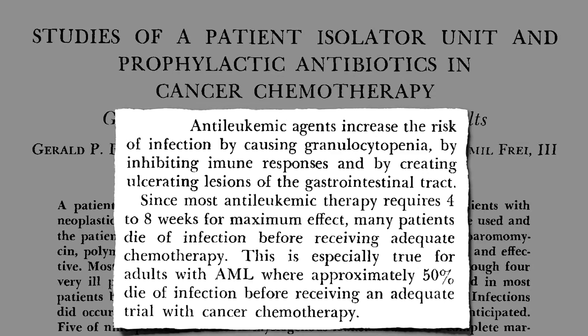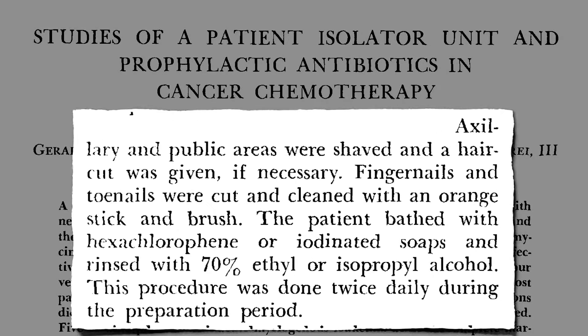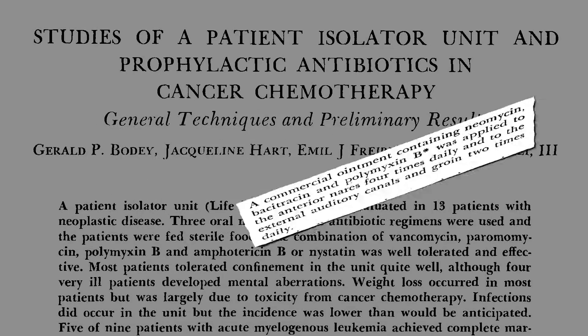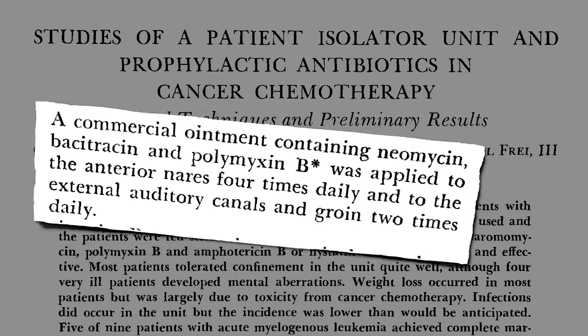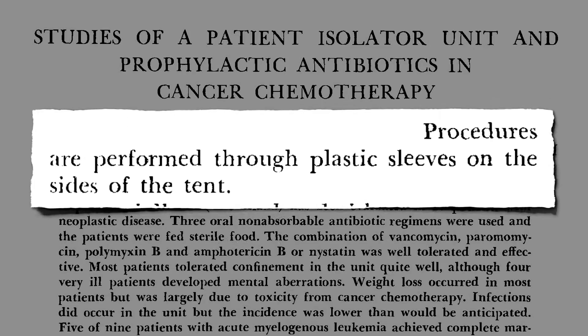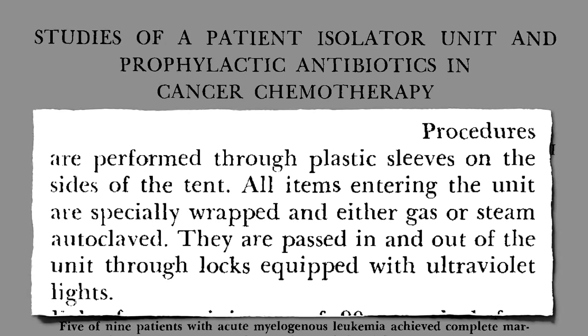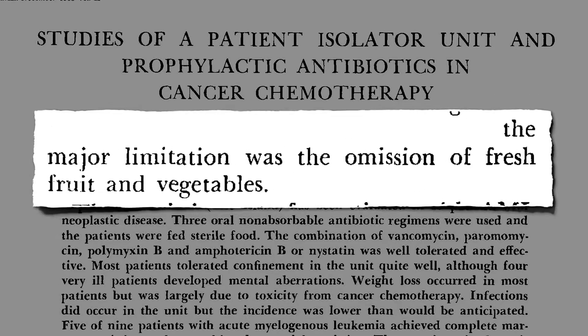So they developed this bubble boy-like contraption, where they shave you, dip you in disinfectant, rinse you off with alcohol, antibiotic ointment in every orifice, and a rotating regimen of a dozen of the most powerful antibiotics we had. Procedures were performed through plastic sleeves, and everything in and out had to be sterilized and passed through airlocks — so no fresh fruits and vegetables.